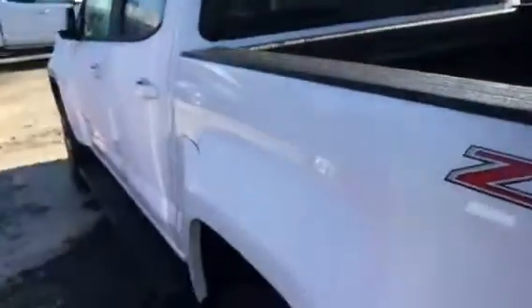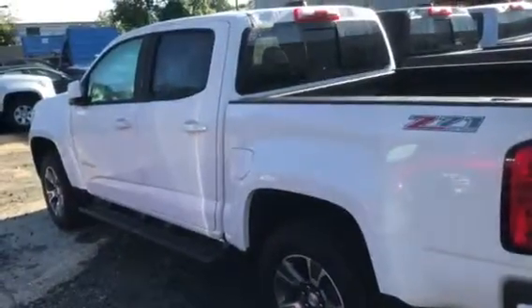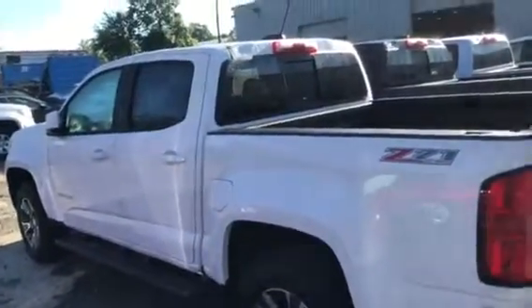It's a 3.6 liter V6 engine — plenty of power. This thing can tow up to 7,000 pounds. They put a lot of the same things the Silverado has, just in a smaller package.